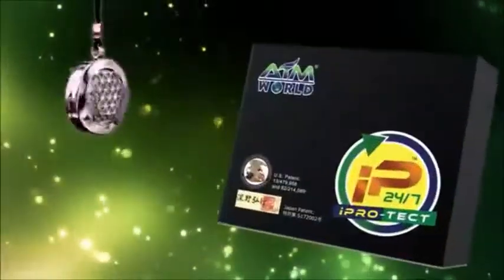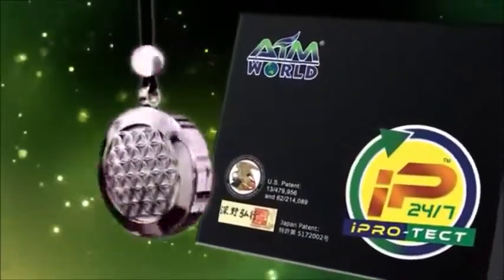Eye Protect 24-7 comes in a specially designed carrier necklace. The era for preventive care and intervention is here.